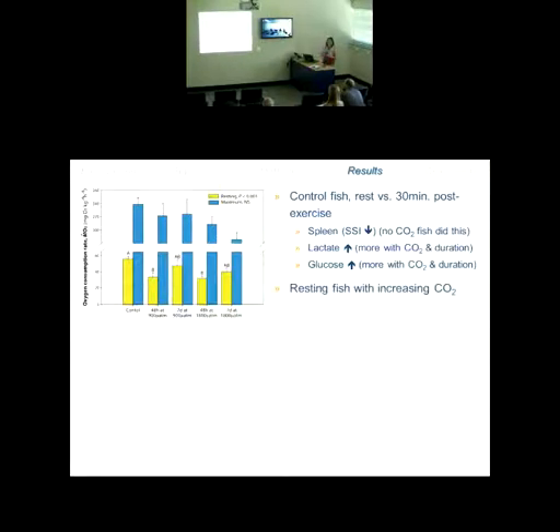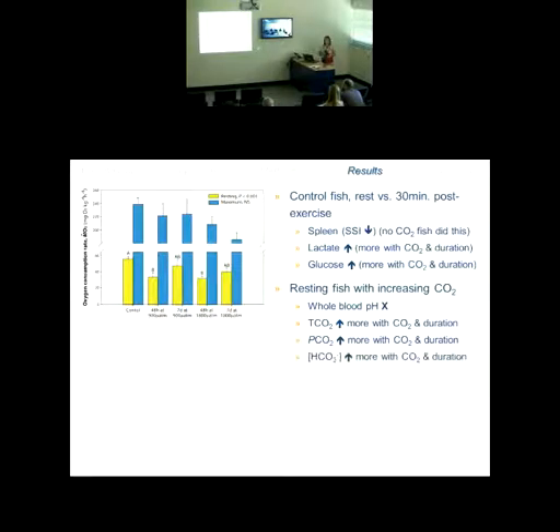Looking at resting fish with increasing CO2: we didn't see a whole blood change in pH, but we know from the conger eel example that fish make those adjustments to pH very quickly, so we wouldn't have captured that within 48 hours — it would have already occurred. However, total CO2 of the blood was increased, and more so with CO2 level and duration, as was PCO2 and bicarbonate concentration of the blood — consistent with the mechanism fish use to deal with that pH disturbance by pulling in bicarbonate in exchange for chloride.